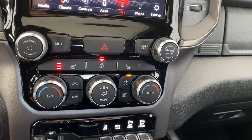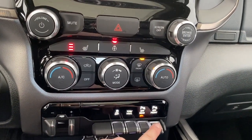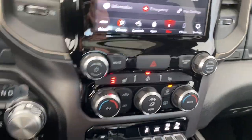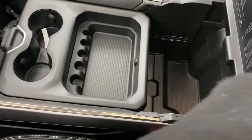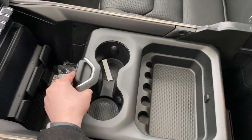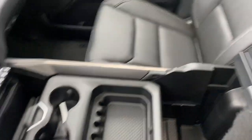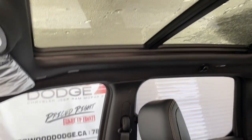Here are the quick touch temperature controls, as well as the trailer brake control, and the buttons to turn on and off the front and rear park assist. It has a large center console with lots of storage, and you can move this compartment forward or backward for more storage in either the back or the front. The seats are leather, and there is a full panoramic sunroof.